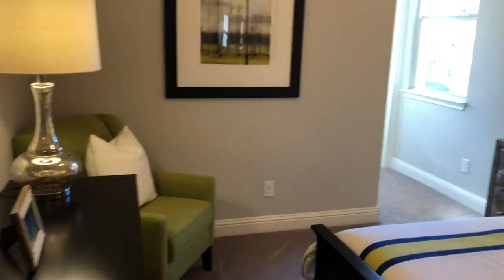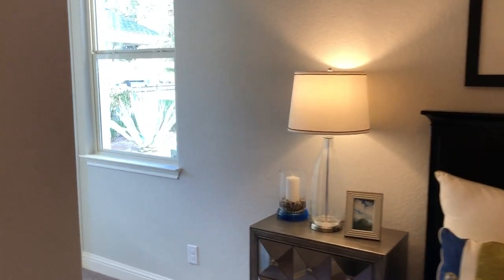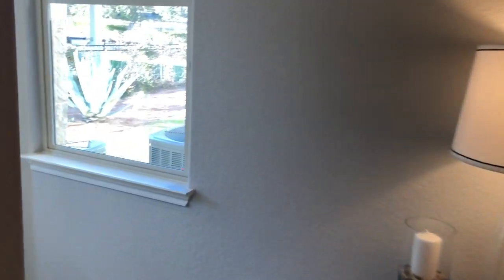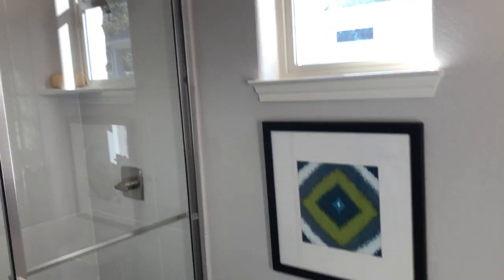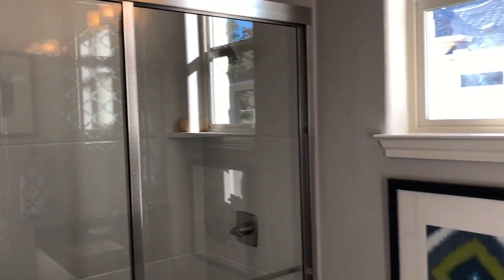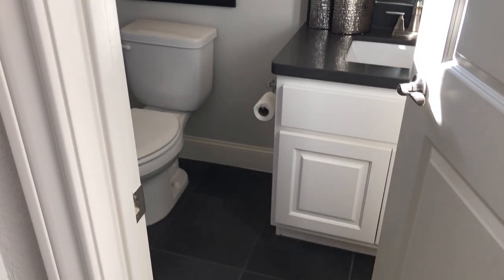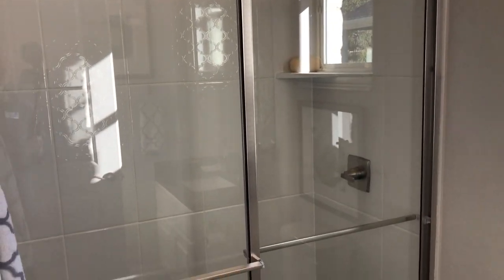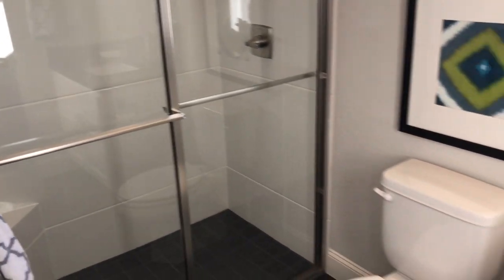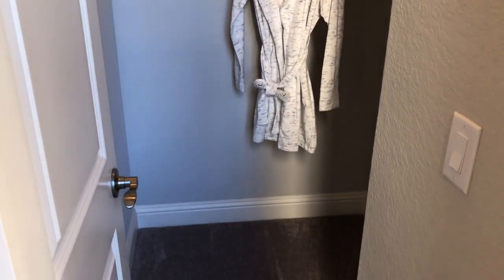We have our guest bedroom set up here with its own en suite. So if you have guests stay for a couple of days, they can have their own privacy. There's a nice little walk-in shower with a mini walk-in closet.